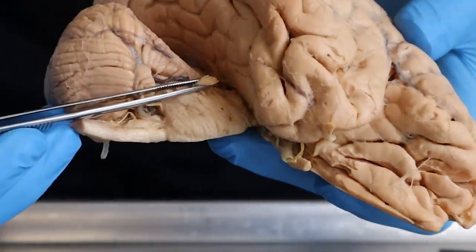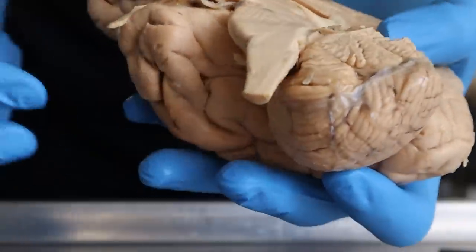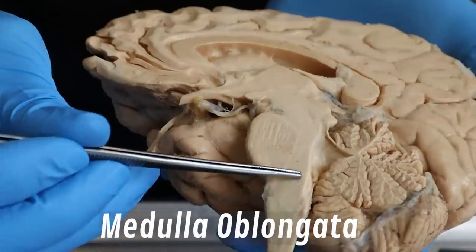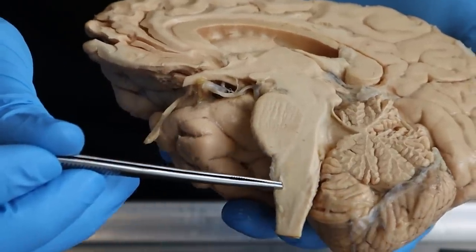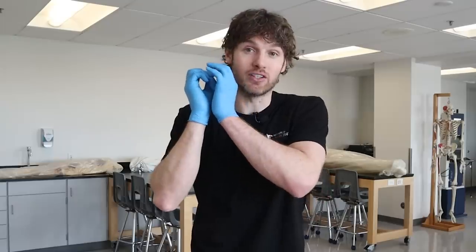All that sensation coming in through this nerve is actually going to come in and relay into the brain stem, specifically into this area called the medulla oblongata. You can't really see much with the naked eye, but if you were to look at this under the microscope, you'd actually see this nucleus — this area where neurons from the nerves come in and relay — called the spinal trigeminal nucleus. The majority of sensation from that nerve, like pain, temperature, and touch, is coming in there and merging onto that nucleus.